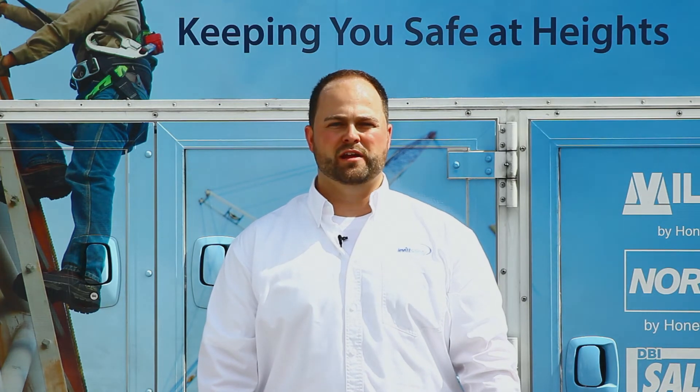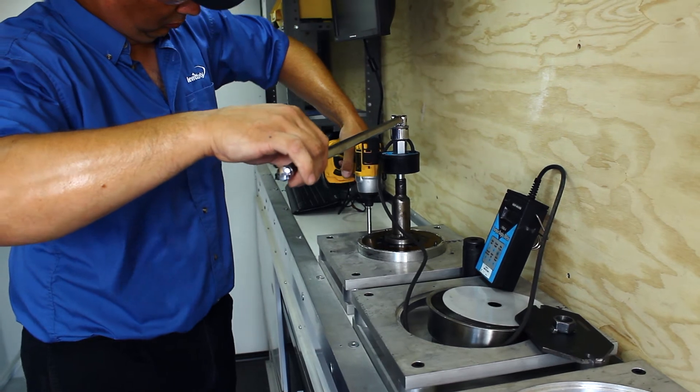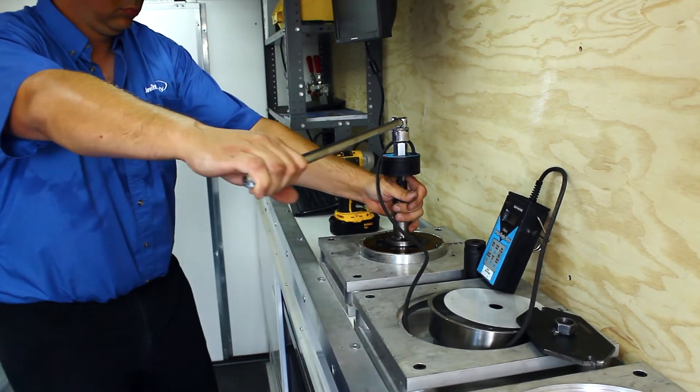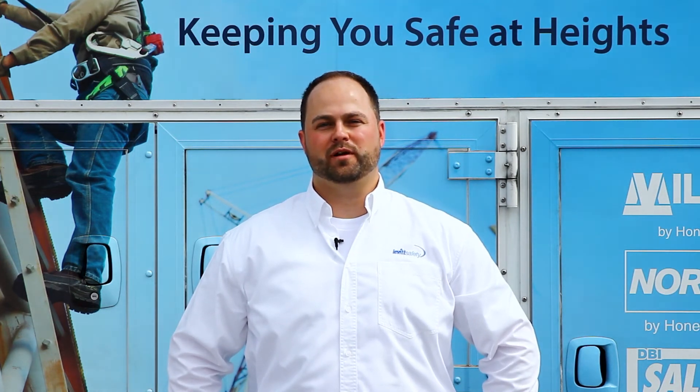We service and sell all the major brands including Capital Safety, DBI Sala Protecta, Miller Honeywell, North Honeywell, Cresto, and even 3M.